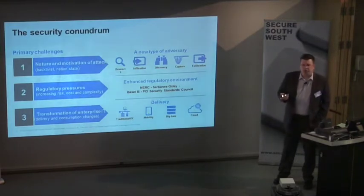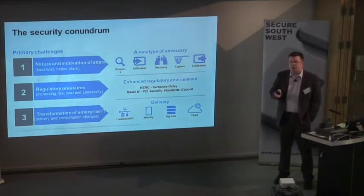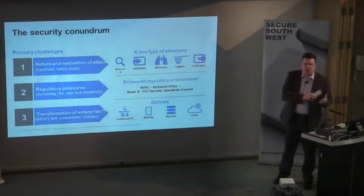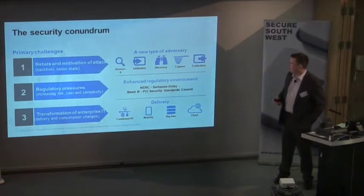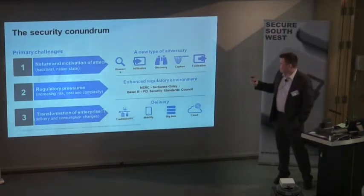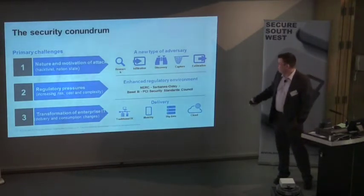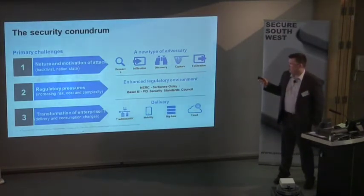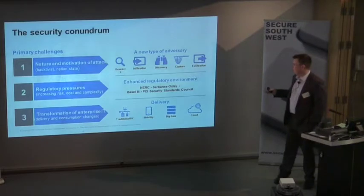We've now got hacktivists and activists: Anonymous going after things for political reasons, environmental groups, Syrian groups — lots of different groups looking to attack companies, simply because you use a supplier from a particular country right through to having direct links with those areas. On regulatory pressures — there are lots of regulations coming through. PCI standards have constantly changed and we're on the third or fourth iteration, yet retail companies are constantly being breached. So is PCI working? It's questionable.